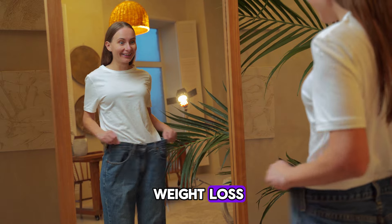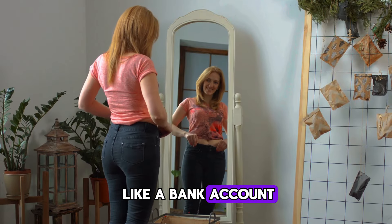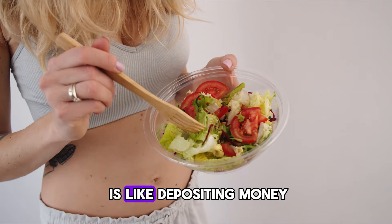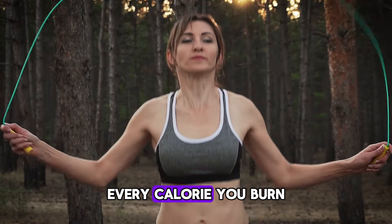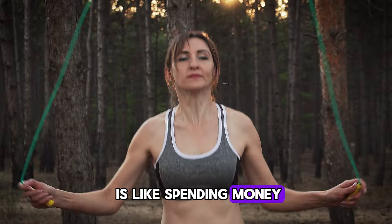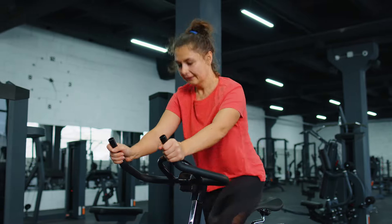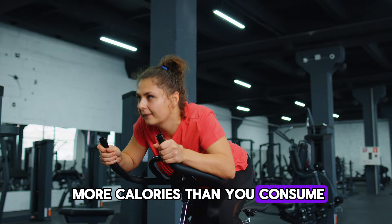The simple science of weight loss. Think of your body like a bank account where calories are the currency. Every calorie you eat is like depositing money, and every calorie you burn is like spending money. Just like you want to have more money coming in than going out to save money, you need to burn more calories than you consume to lose weight.